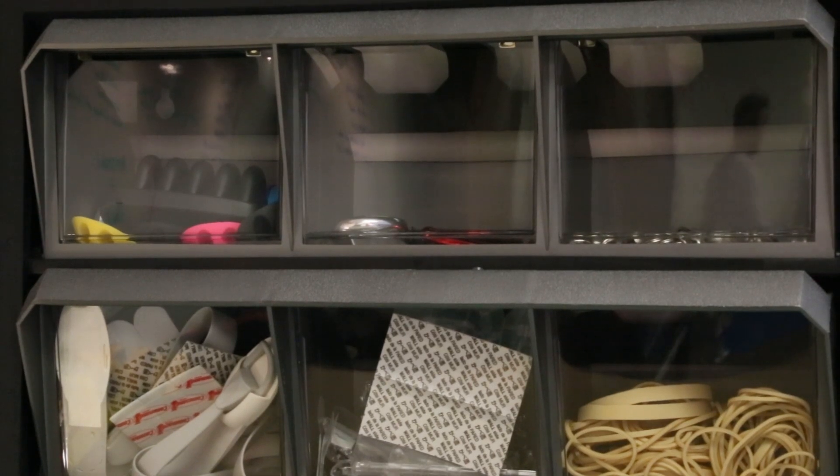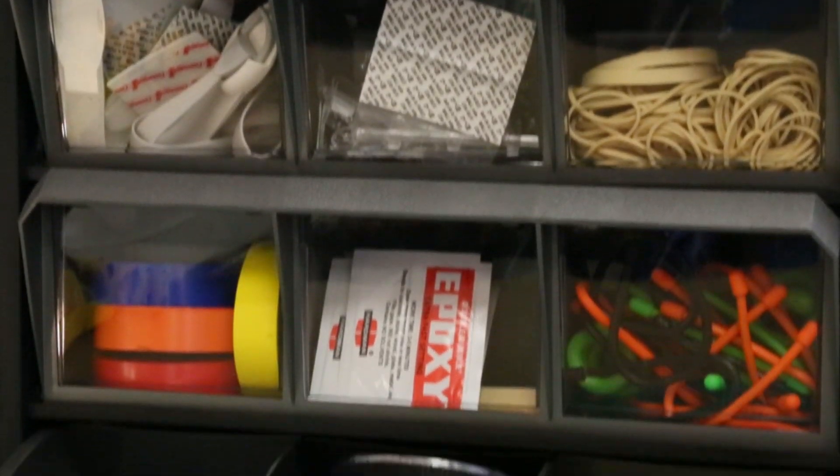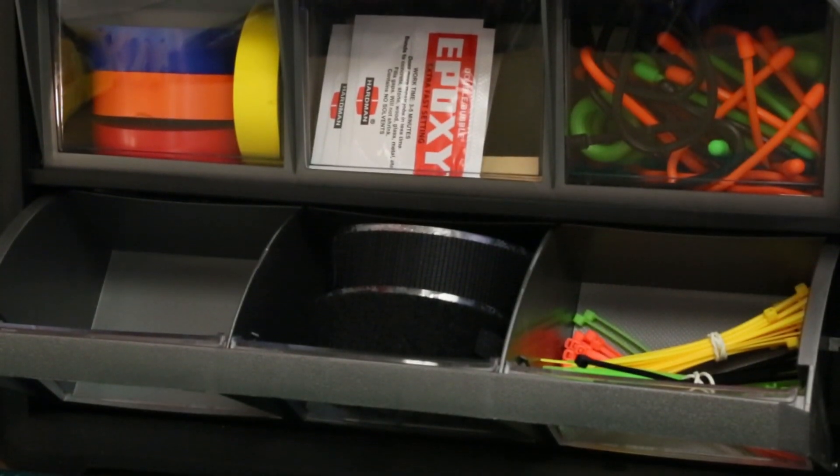We've got a variety of different ways to connect and attach things — tapes, epoxies, gear ties, velcro. We're just trying to provide a variety of different ways for nurses to do the things they're doing at the bedside, and to do them in a repeatable fashion so that it saves them time.